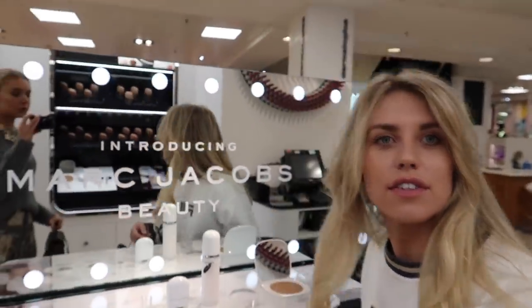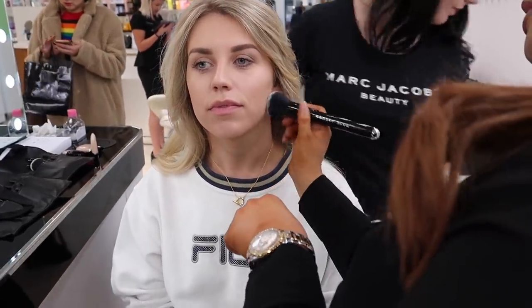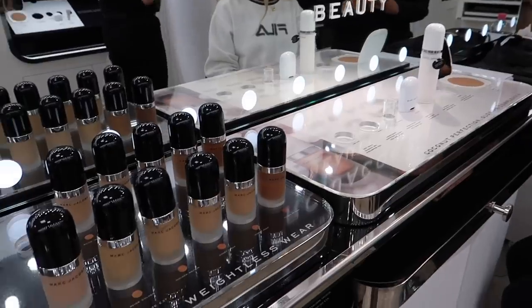We're just about to get patch tests for a foundation. If you follow me on Instagram — I'll link Lydia's as well — we are working with them, so we're going to create content for them.